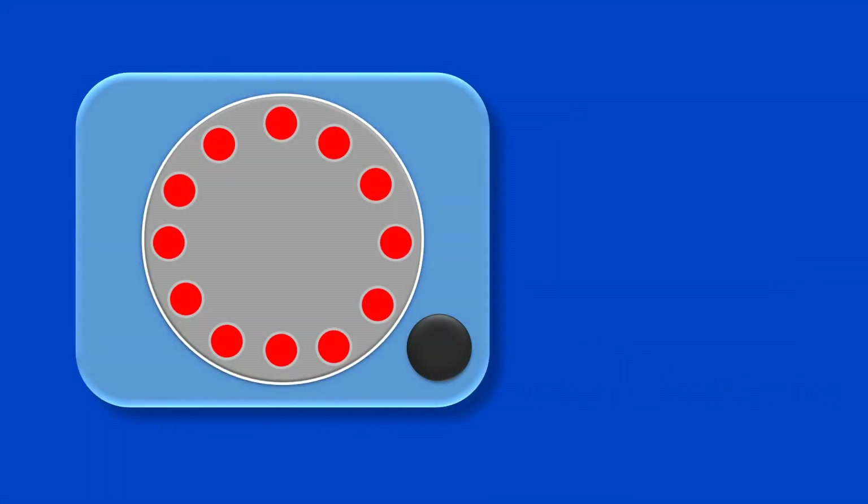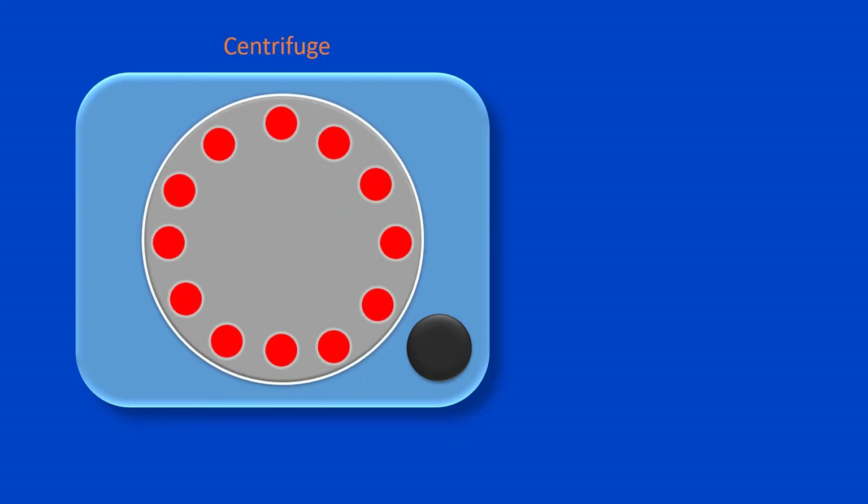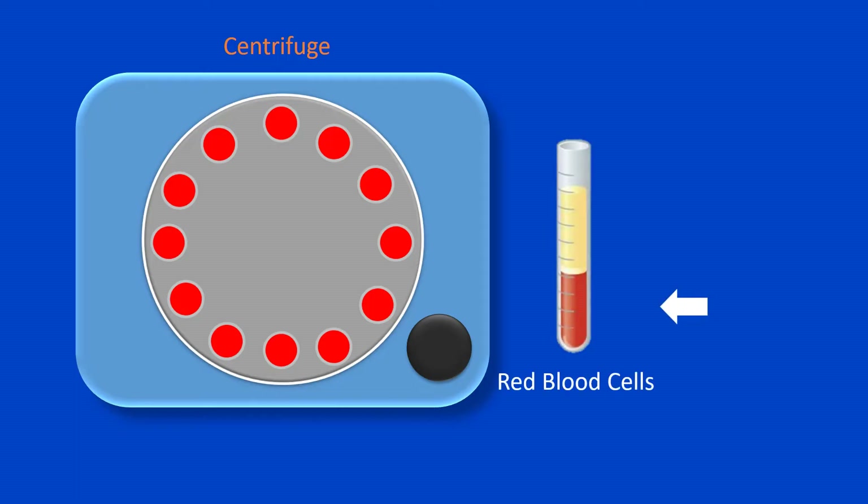The hematocrit test is performed using a machine called a centrifuge, which by spinning the blood sample causes the heavier elements suspended within the sample to separate from the lightweight liquid plasma. The red blood cells settle at the very bottom of the hematocrit tube, because they are the heaviest elements in the blood.